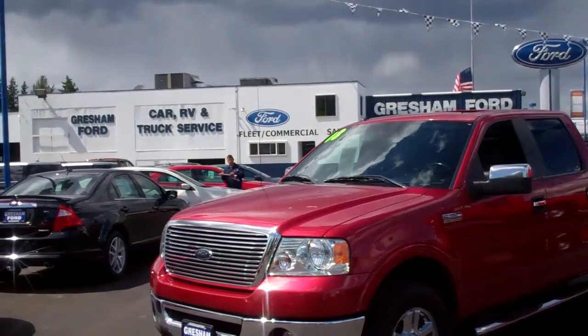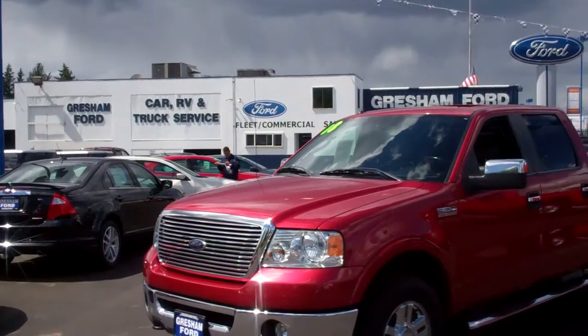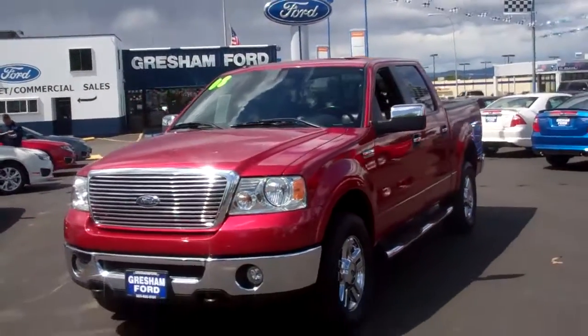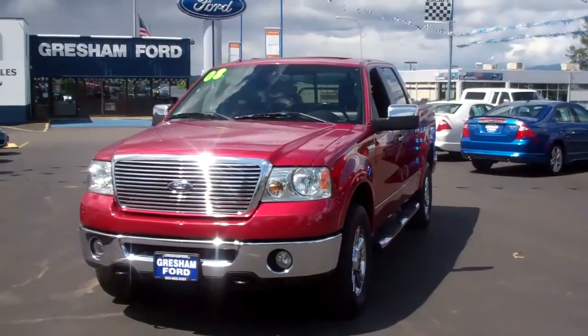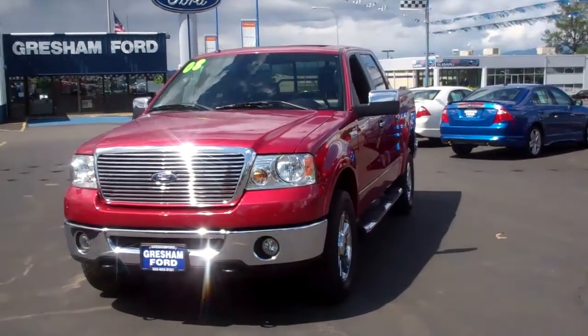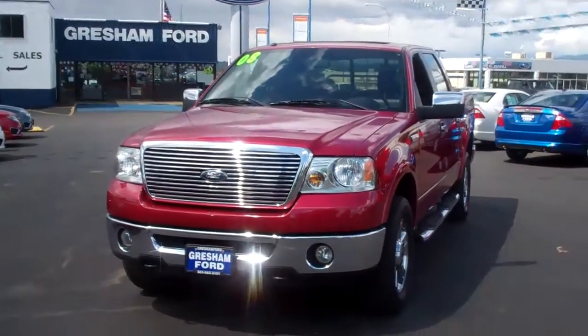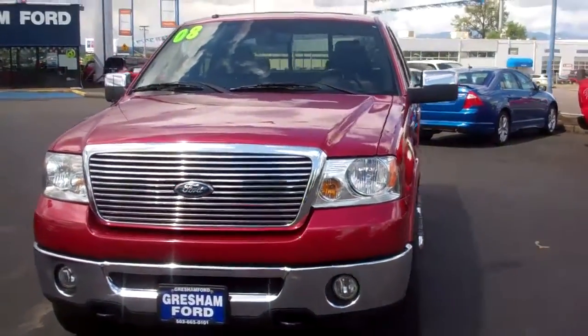One of my employees, Jose Moreno, is waiting for me, so I better get off this video. This also has Sirius satellite radio, which is sweet, and factory fog lights. Gresham Ford truly is your one-stop auto solution for all your auto needs.